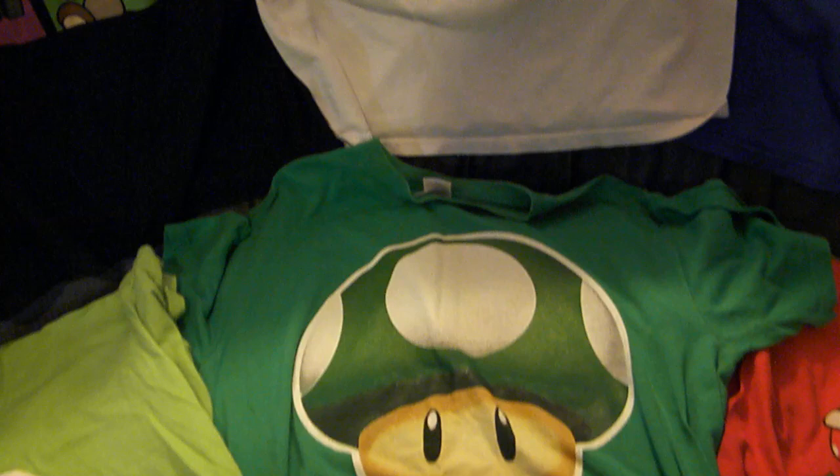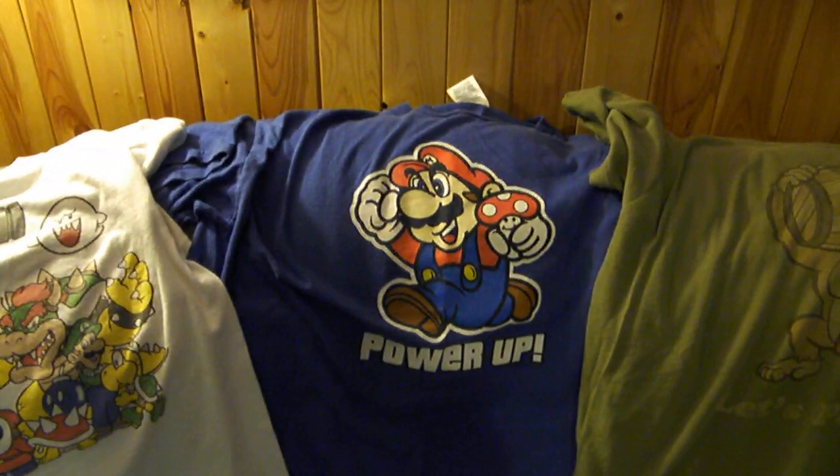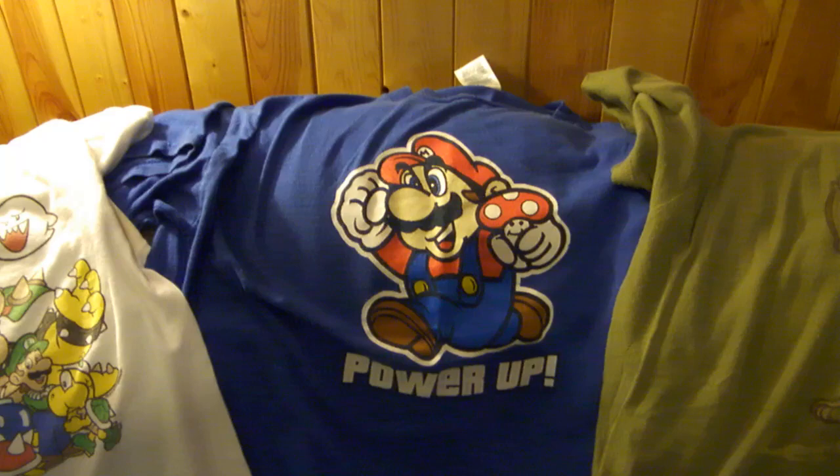I have a 1-Up mushroom shirt, but this one is a little bit big on me and frankly the mushroom is just gigantic. I did receive this one as a gift so it is in my t-shirt collection. A simple Mario power-up shirt looks pretty fantastic — he's holding a mushroom and this one you do see quite often out in public.